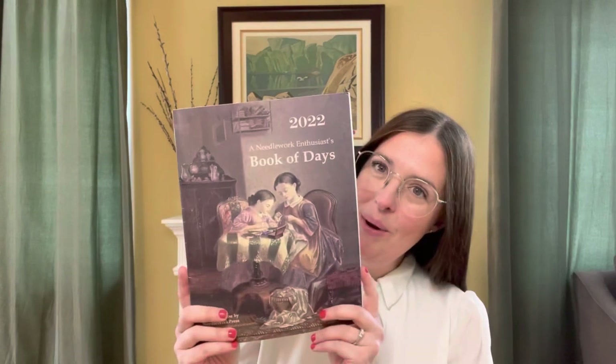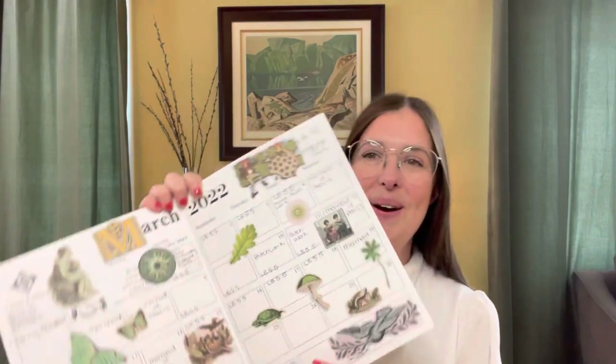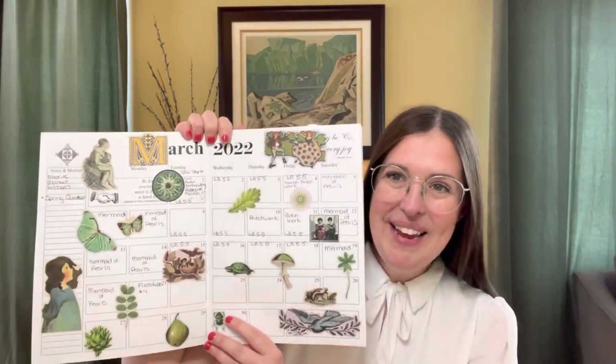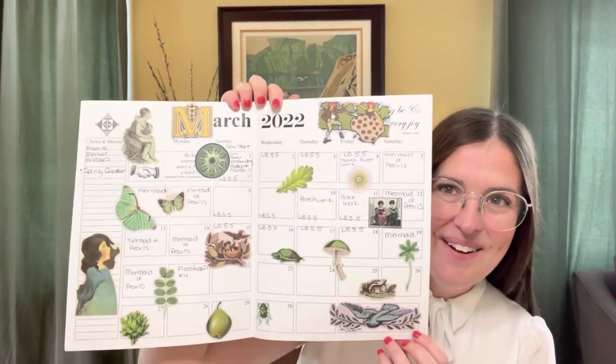I wanted to share what I've been working on for the month of March. I've been keeping track of everything in my Needlework Book of Days 2022 — really fun. Me and my daughter had a lot of fun decorating the pages; we went through my sticker book and found all the green and greeny-blue stickers to decorate the March page.